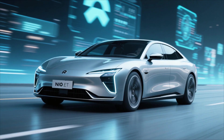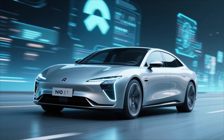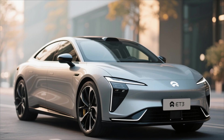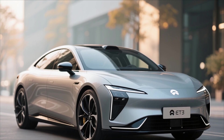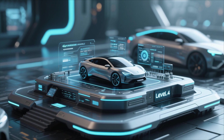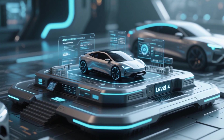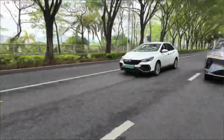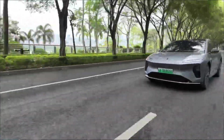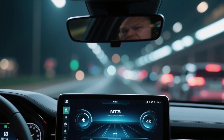The NIO ET9 is more than just a car. It's a technological showcase wrapped in luxury. Built on NIO's newest NT3 platform, the ET9 represents the brand's third-generation architecture. This platform integrates advanced computing power, next-level connectivity, and the foundation for level-four autonomous driving. The NT3 system isn't just about performance — it's about creating a digital ecosystem where the car becomes an intelligent companion.